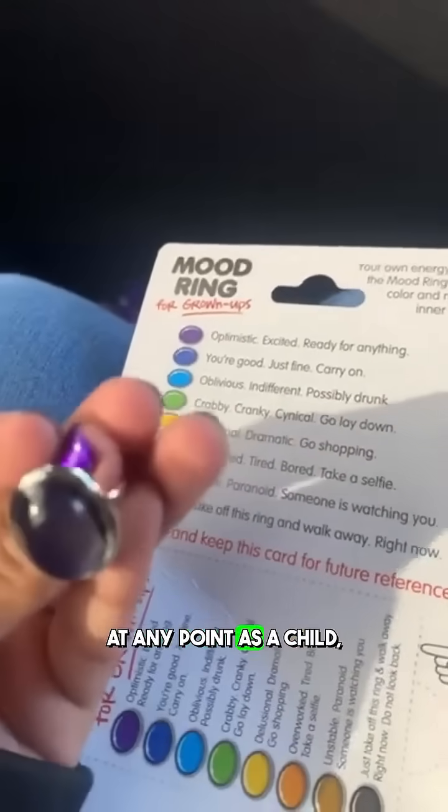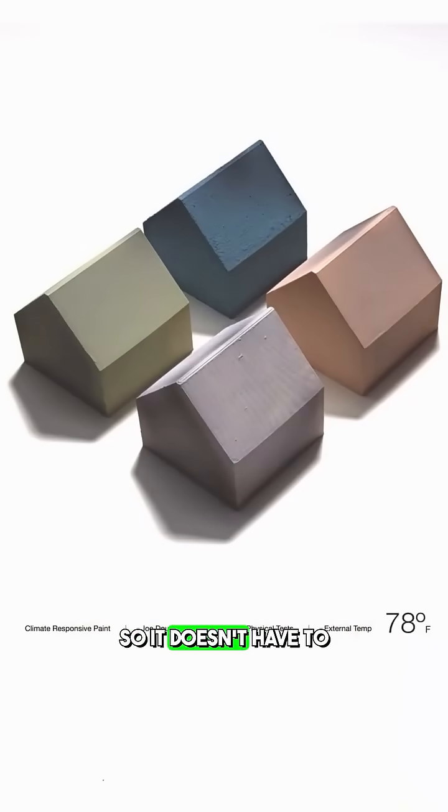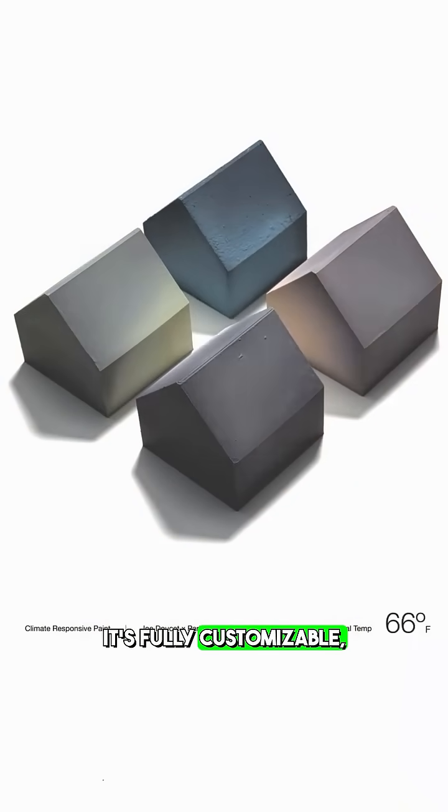If you ever had a mood ring as a child, that's the same sort of concept. And by the way, this can be any colour you want — it's fully customizable.